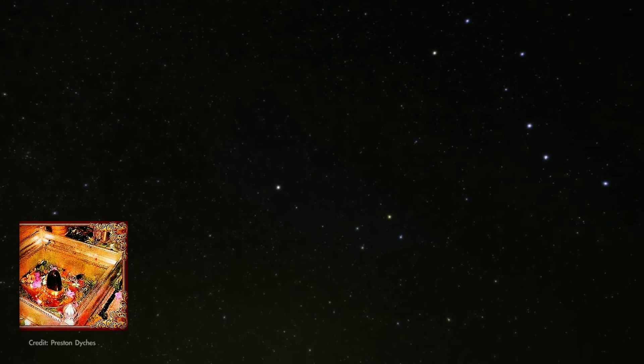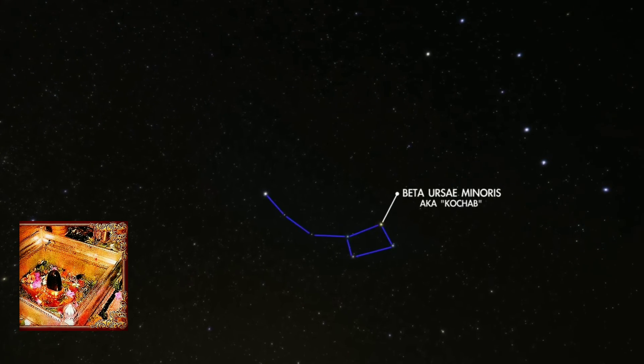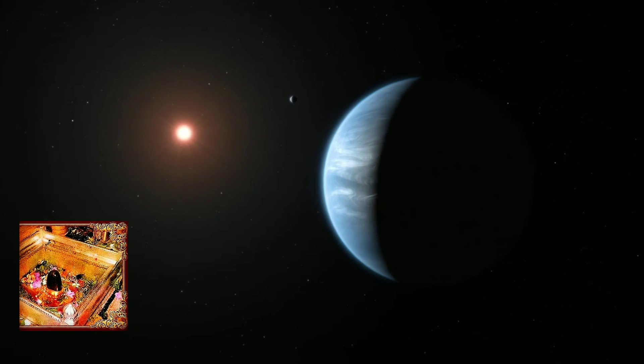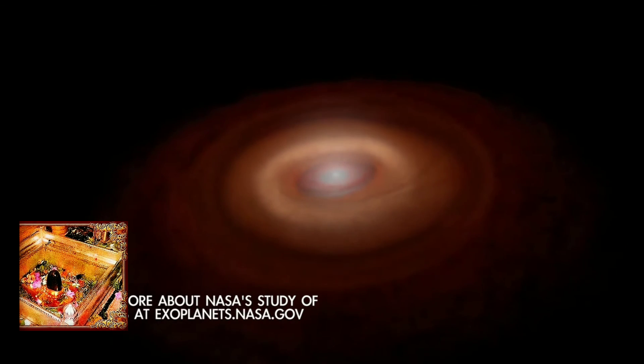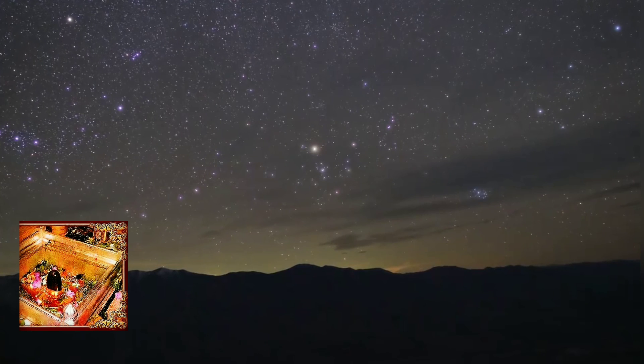And finally, wheeling around to the north is Beta Ursae Minoris, the brightest star in the bowl of the Little Dipper. This star has a six-Jupiter-mass planet in orbit around it. Researchers expect that most stars have a family of planets orbiting them, because forming planets is a natural part of forming stars. And now you know how to find a few of them yourself — no telescope required.